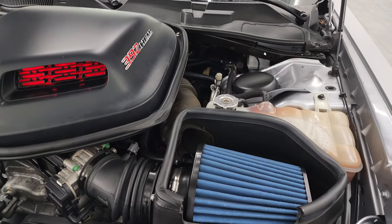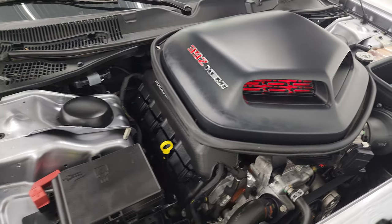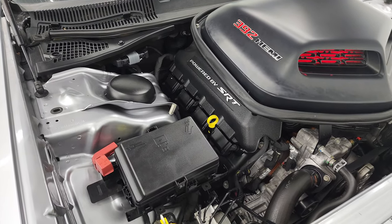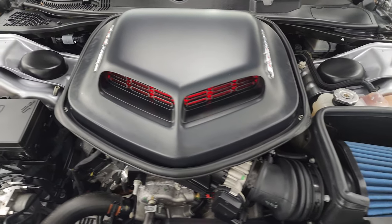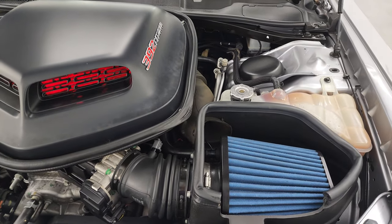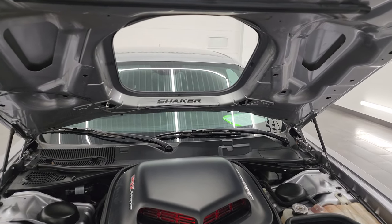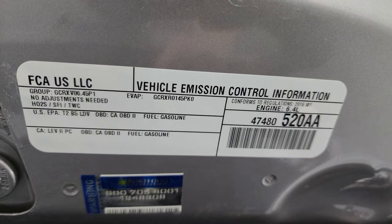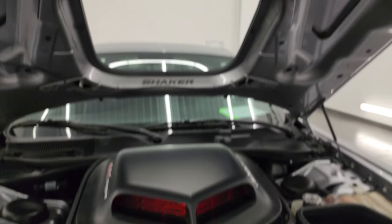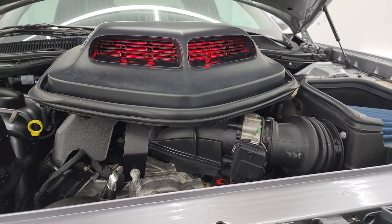Under the hood we have the 6.4 liter V8 Hemi engine. Very clean, runs very smooth. Once again, this car has been fully safetyed and inspected by our service shop, has a fresh oil and filter change, and all the fluids have been checked and topped off. Shocks are doing a great job holding that hood up. You get the shaker decal there. There's the emissions sticker. I can't get over how cool that is — I wonder where they put the lights.